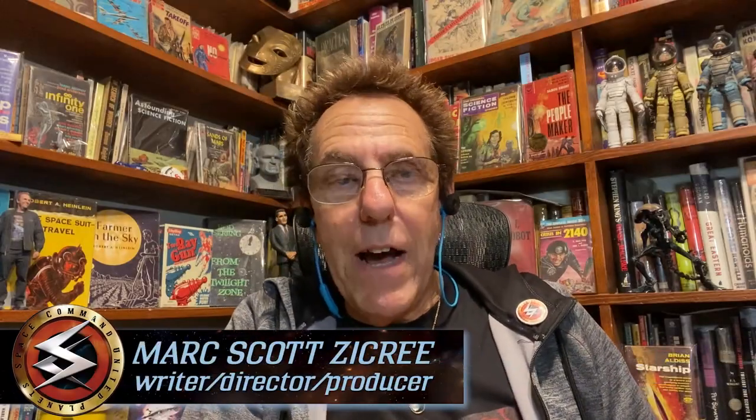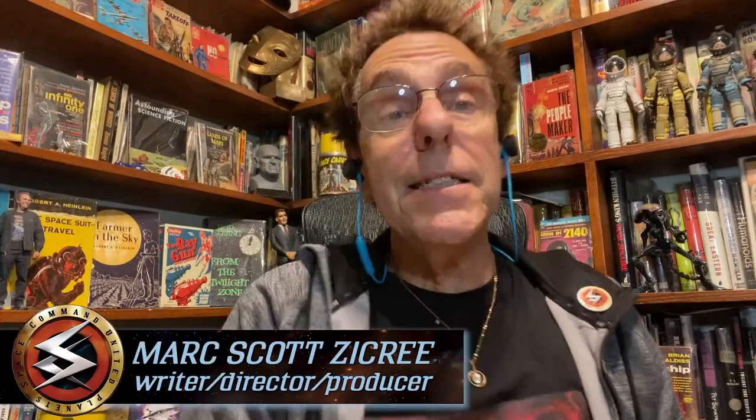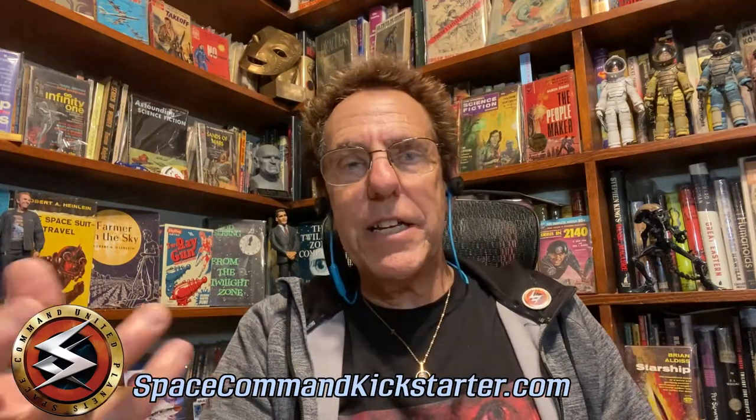Hi guys, it's Mark Zikri, Mr. Sci-Fi, also known as Mark Zikri of Space Command, and I just found an amazing thing, an amazing treasure of rarities.